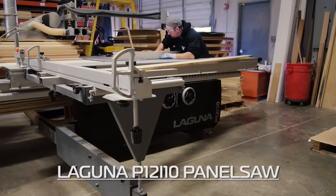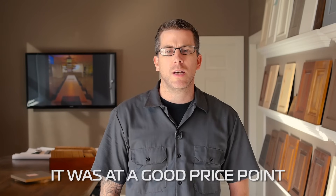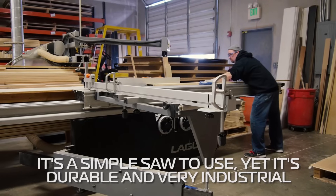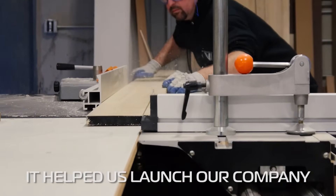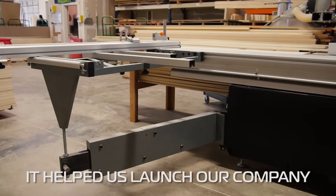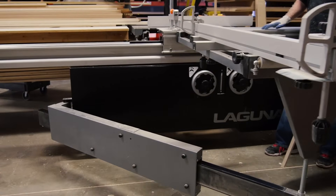The first machine that we bought when we first started was the sliding table saw. It felt like the good way to go because it was at a good price point. It's a simple saw to use and yet it's durable — very industrial — and it really helped us. I would say it helped us launch our company because, as you know, being a cabinet shop, the number one tool you need is a good table saw.